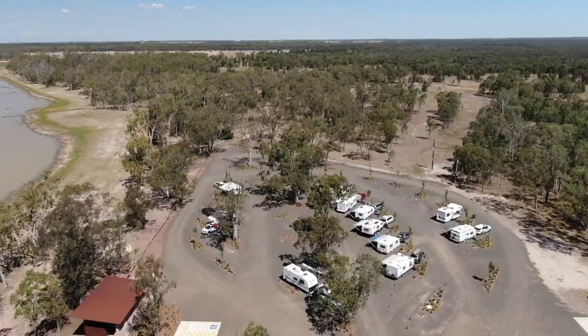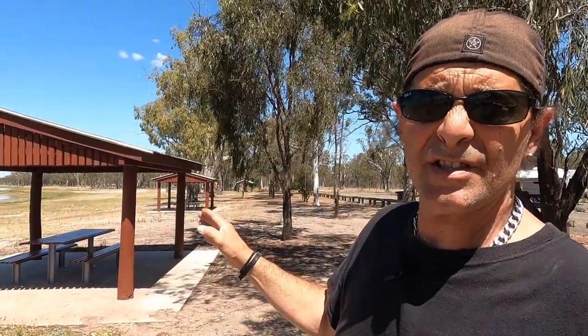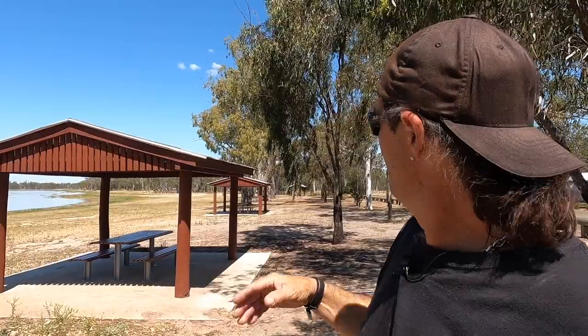I'm on the far end of the campsite at the moment, and there are still more undercover marquee areas here — even three down at this end. Seriously, there's plenty of facilities around this area. Everywhere you look there's things to do. There's wood everywhere — find a dead tree and burn it.